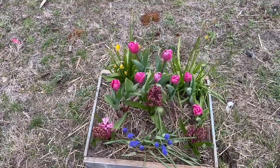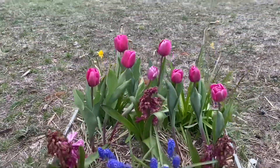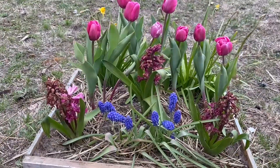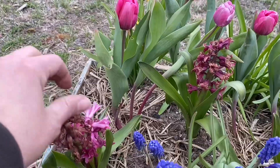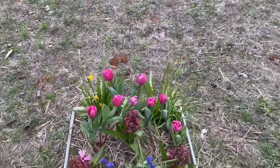My tulips finally popped out. I wish I would have got more now. My hyacinth not so good, but I'm just glad the tulips popped out.